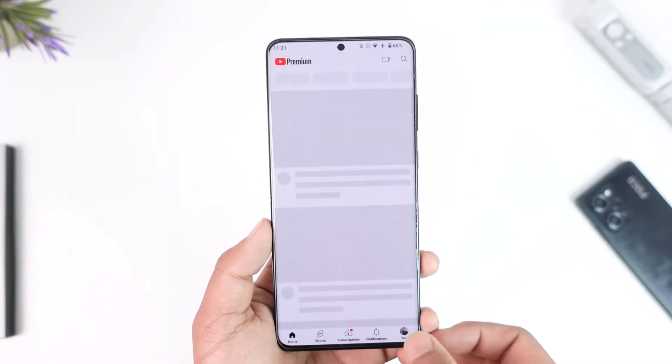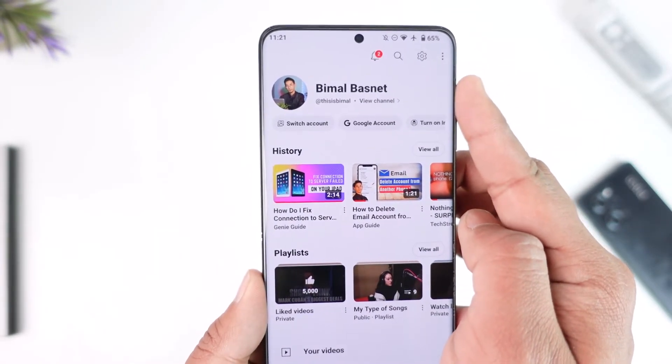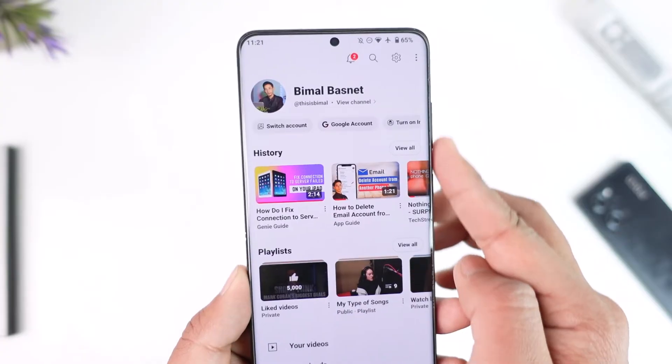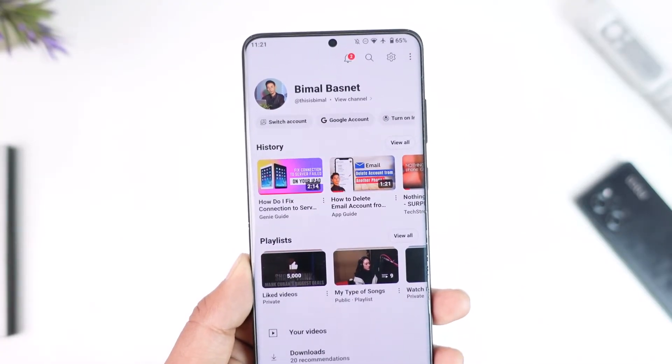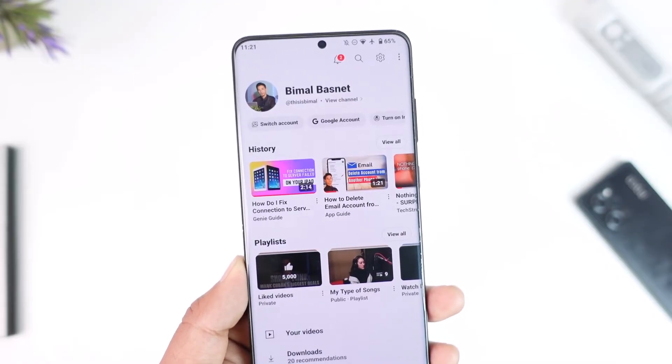After that, open up the YouTube application and make sure you are logged into the correct Google account on which you subscribed to Premium. If you subscribed to Premium from one Google account but are trying to access it from another Google account, that's not how it works. Just make sure you are on the correct account.